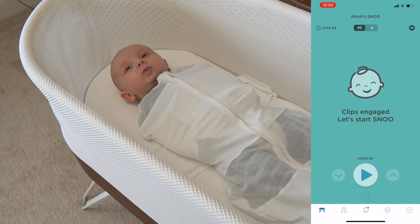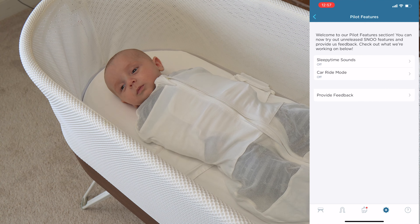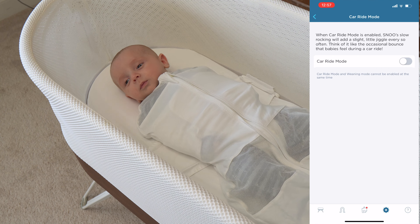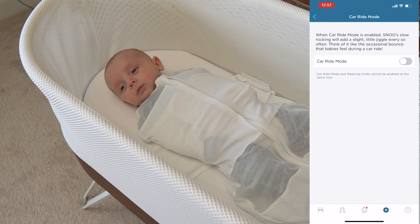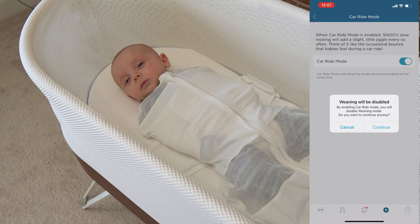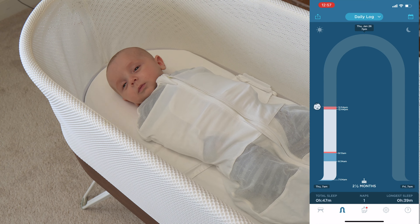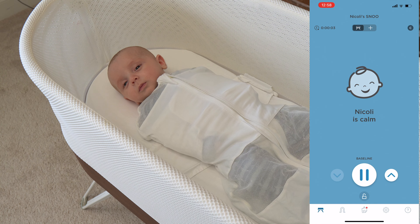In the settings tab you'll also see pilot features — test features that SNOO wants to try out with babies. One very cool feature is car ride mode, which adds a little jiggle at whatever level you're in to recreate the feeling of a car going over a bump. I turned it on — it told me that enabling car ride mode would disable weaning mode, and I continued. So at baseline, notice how it moves very smoothly and slowly, and then all of a sudden there's a little jiggle that goes a little faster. There it is — that's the car jiggle.